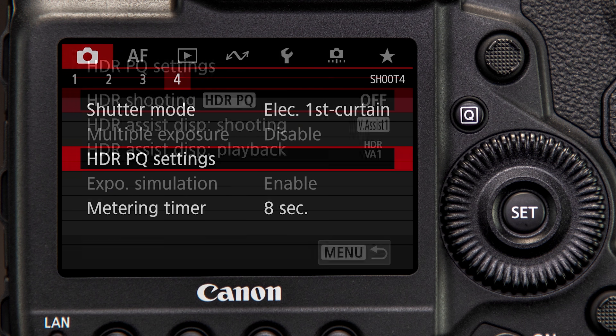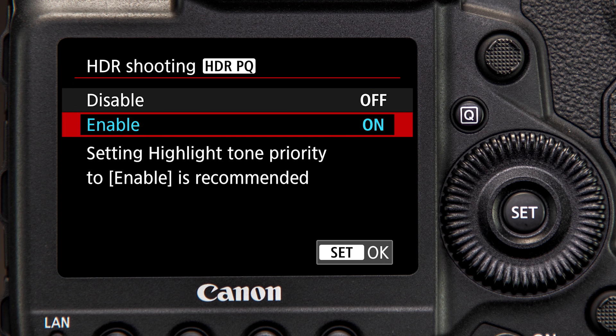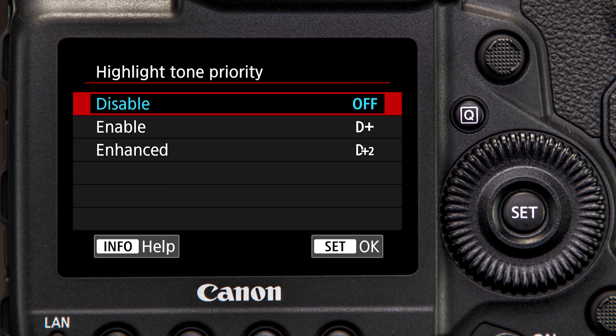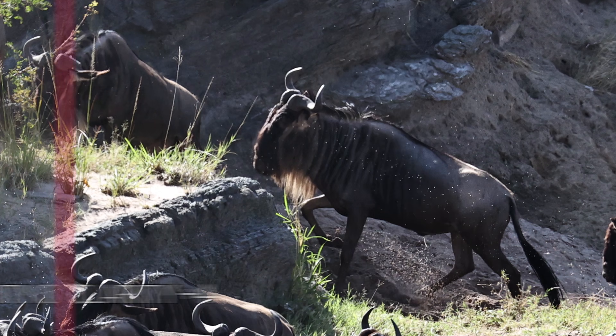Two additional new features greet the EOS 1DX Mark III user: the option for 10-bit HDR-PQ HEIF images, ideally suited for viewing on HDR-compatible displays and printers. HEIF images can be an excellent alternative to JPEG files with their extended detail in highlights. And finally, a clarity option has been added for control of contrast in midtones.